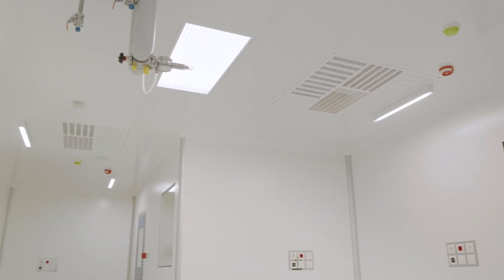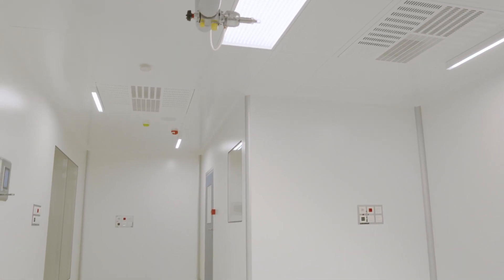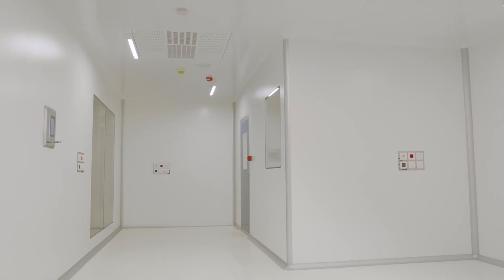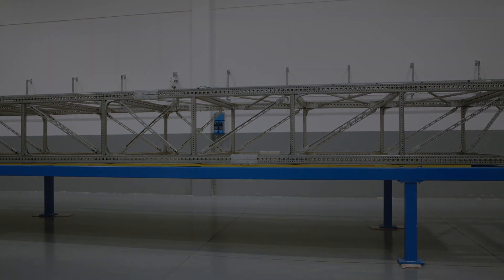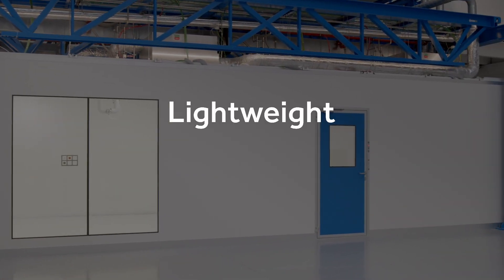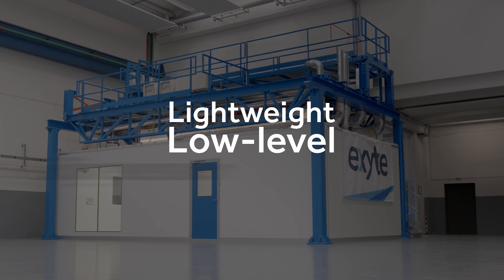The showroom consists of two cells: one ballroom and the other one in a two-room configuration, working together as a big room with an airlock. The ExiCell is available with three different versions of mainframes: the lightweight version, the low-level version, and the big version.